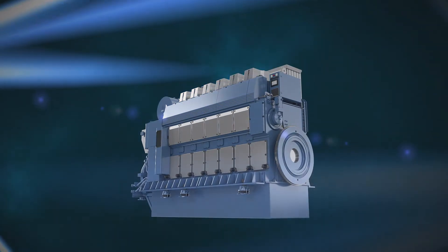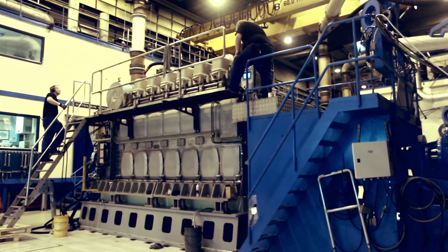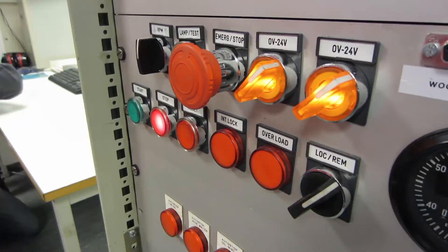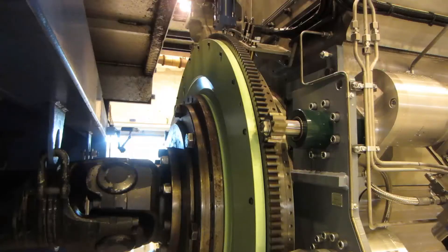We then had a full proposal of what the engine should look like in terms of engine performance. It's important to acknowledge that this is a brand new engine design. We actually had a full engine assembled by the end of 2013, and the startup was also done in 2013.